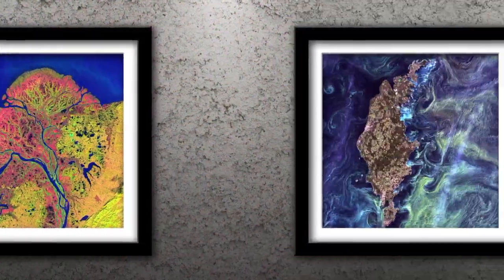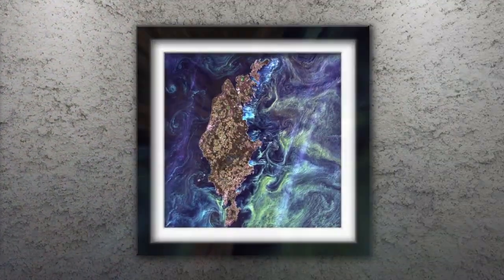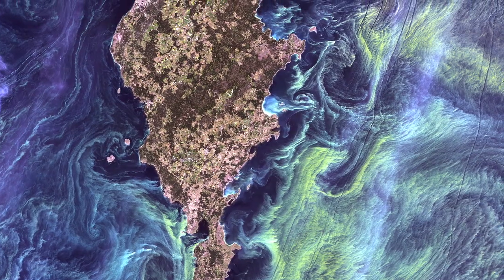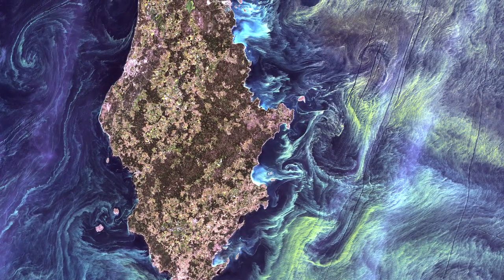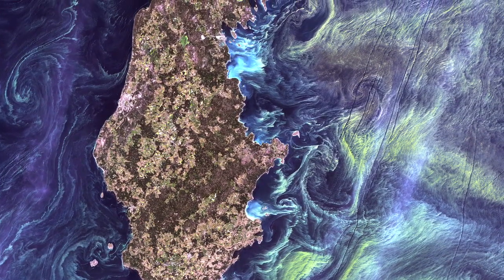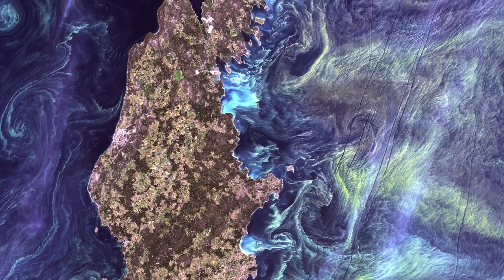Number 1: Van Gogh from Space. In the style of Van Gogh's painting Starry Night, massive congregations of greenish phytoplankton swirl in the dark water around Gotland, a Swedish island in the Baltic Sea.